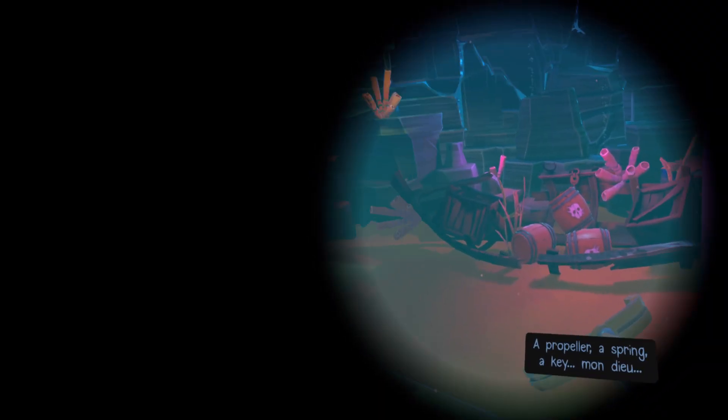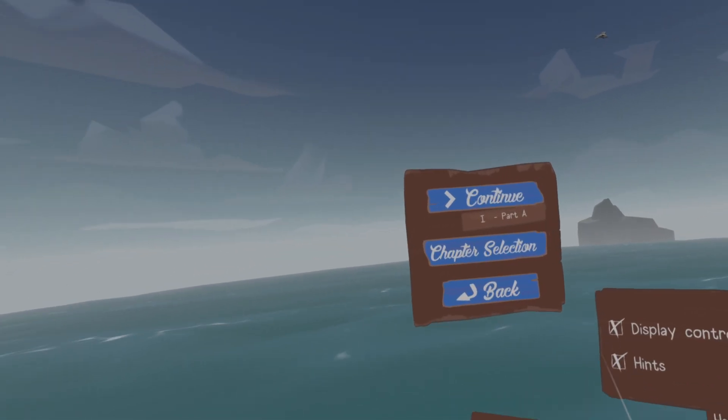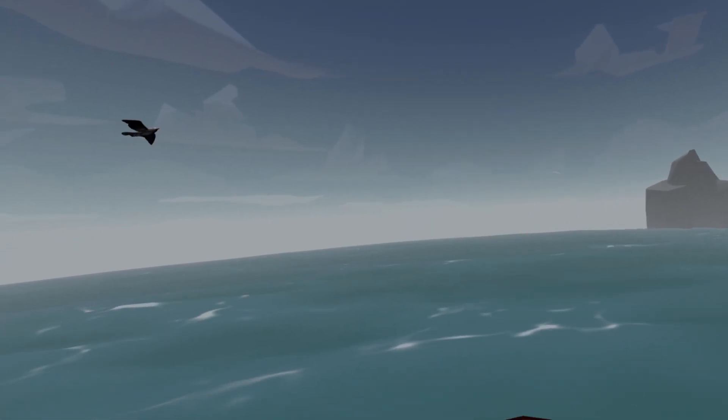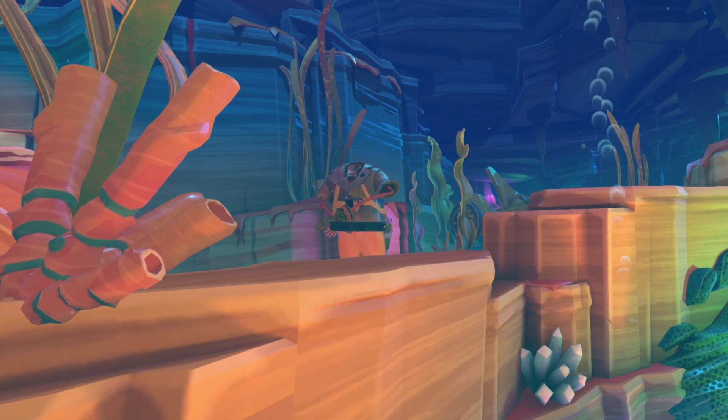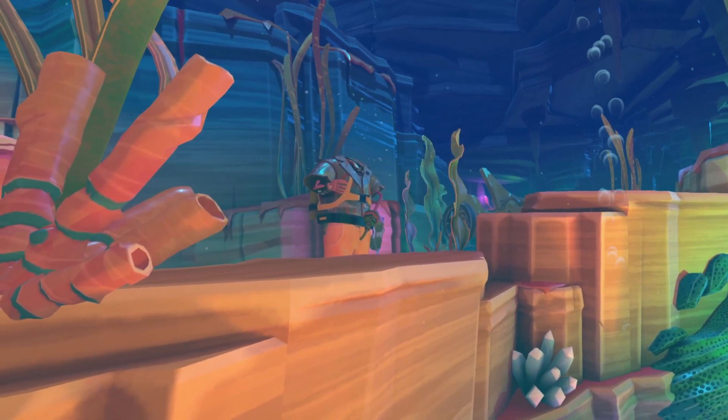Another Fisherman's Tale is a unique puzzle game developed by Innerspace VR and published by Vertical Games. It was originally released for PC VR headsets in 2019 and has now made its way to the PSVR 2. This game takes players on a surreal adventure where they play as a fisherman who uncovers the mysteries of his own existence.